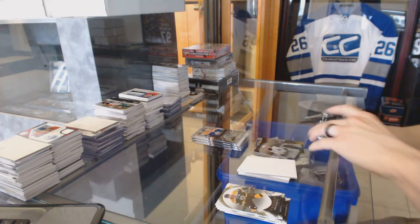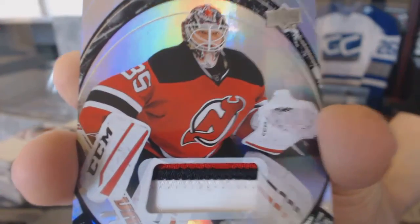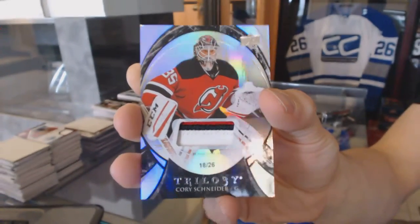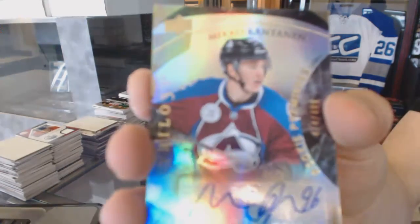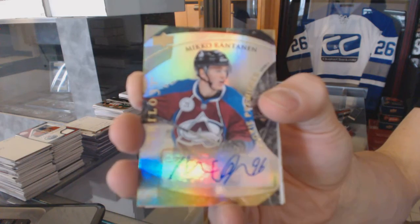We've got a three-color rainbow black patch, numbered 18-26 for the New Jersey Devils, Corey Schneider. Level 2 rookie autograph, numbered $4.99 for the Colorado Avalanche, Nico Rantanen.